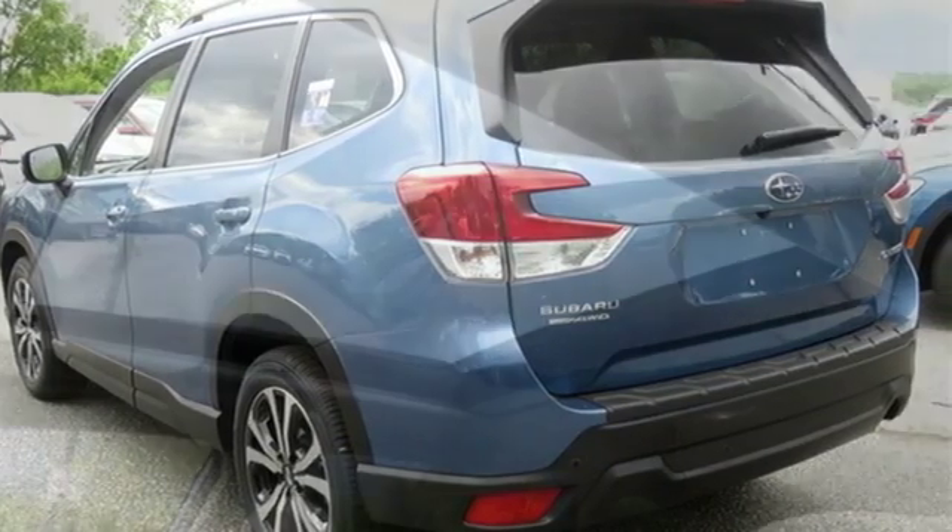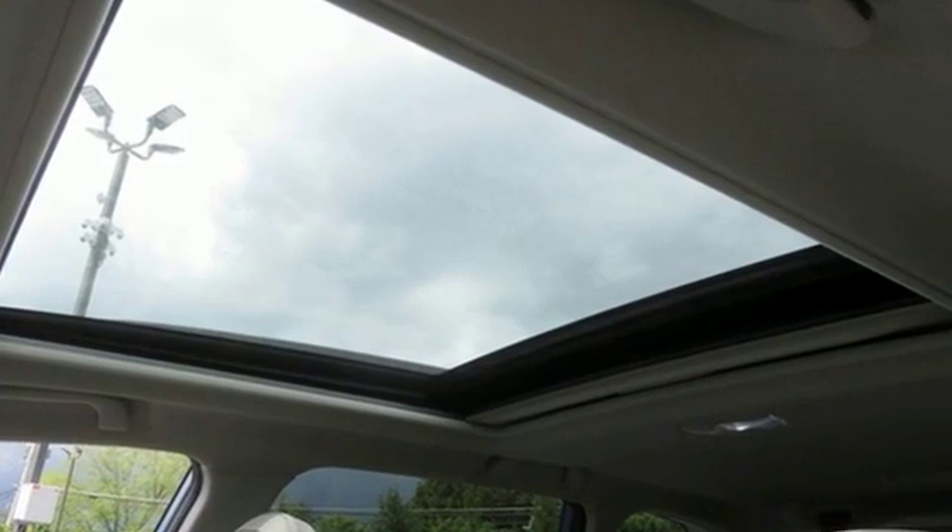Vehicles that are easy to love for a long time. Subaru — take it for a test drive today.